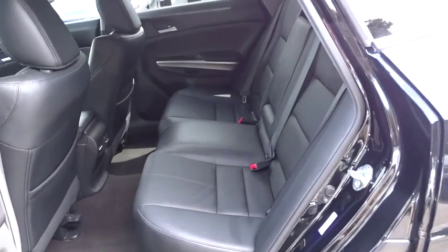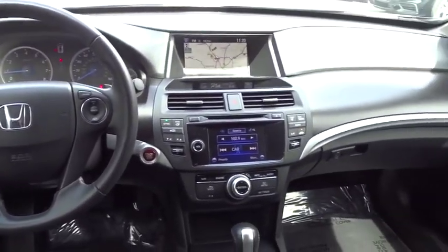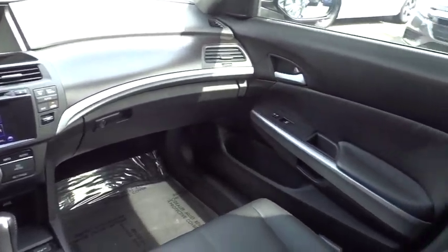Adjustable steering wheel, aluminum wheels, floor mats, four-wheel disc brakes, auto-dimming rear-view mirror, cruise control, rear defrost, climate control.